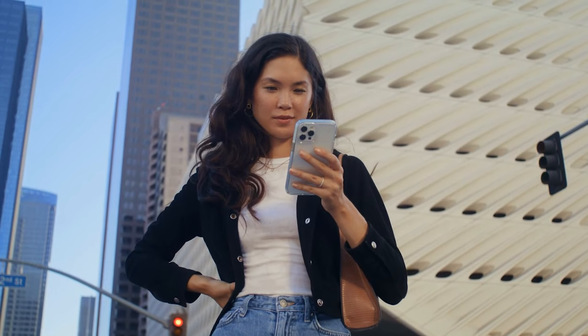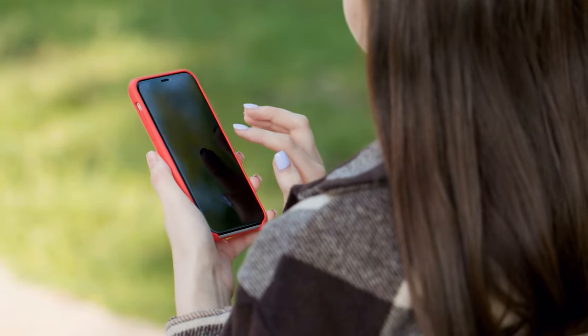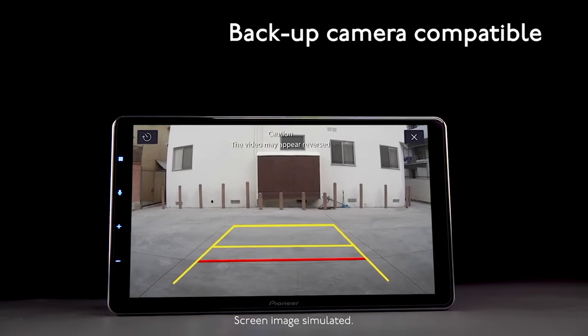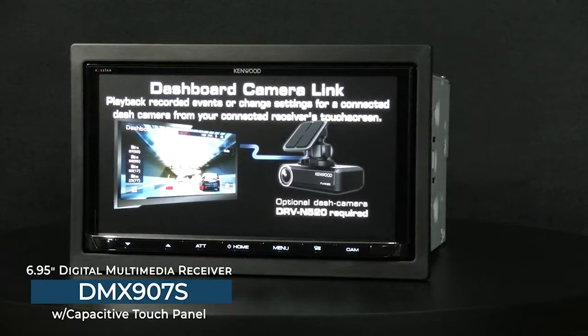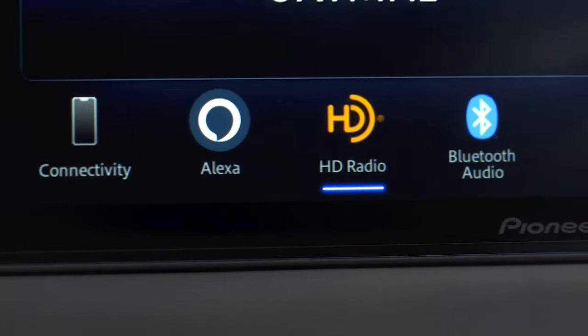If you're one of the millions of people who have an iPhone and love to use features like voice-to-text, wireless phone calls, navigation, and streaming audio while you're in the car, you'll definitely want a car stereo with Apple CarPlay. CarPlay will bring that familiar look and feel that you use every day on your phone to a touchscreen in your dash.